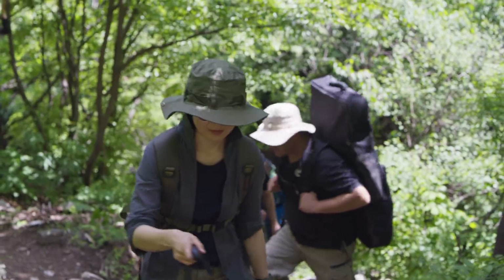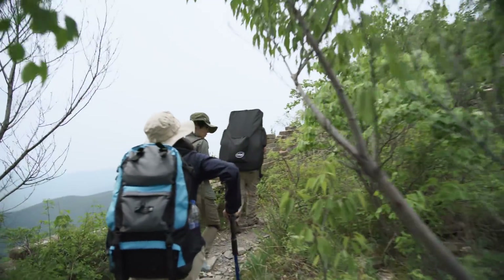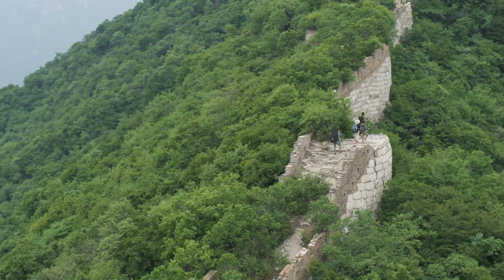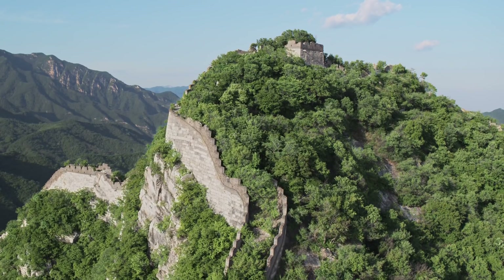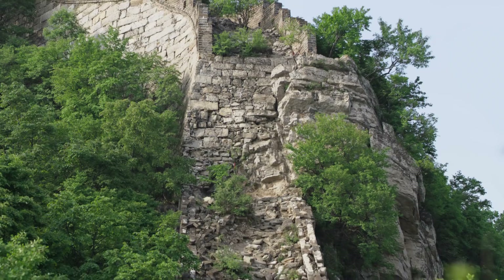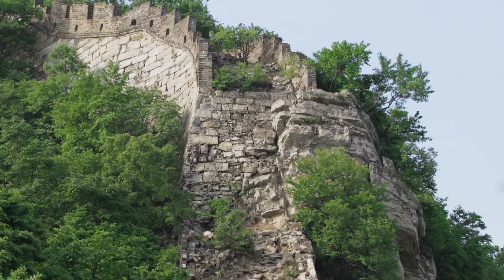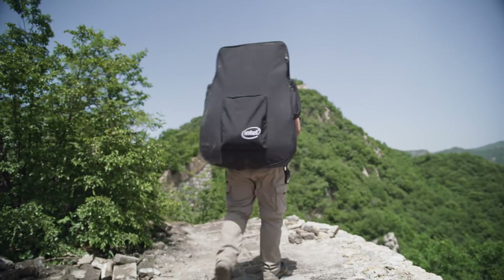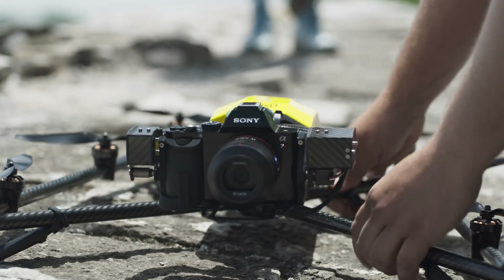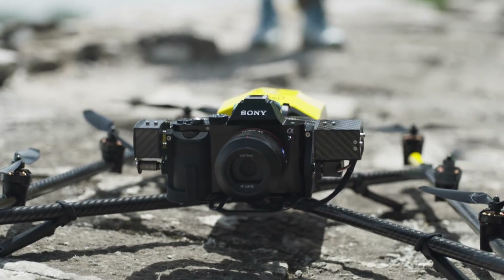Intel is partnering with the China Foundation for Cultural Heritage Conservation to preserve the Jiangku section of the Great Wall. This is the largest man-made structure in the world, and the Jiangku section hasn't been restored for hundreds of years. Our mission is to use Intel drone technology to help preserve the Great Wall of China.